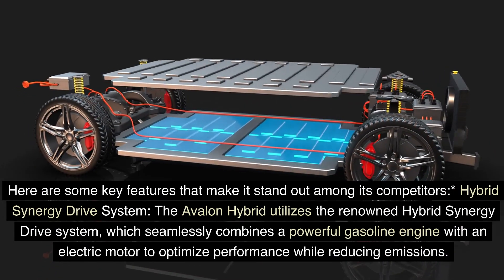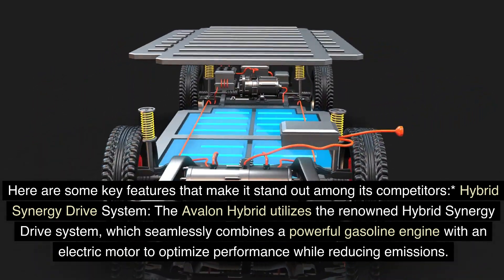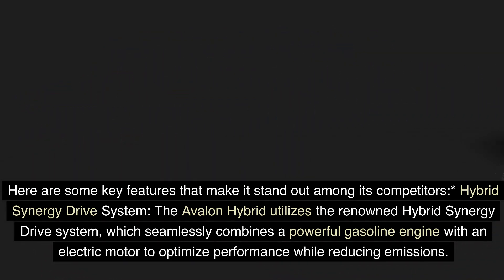The Avalon Hybrid utilizes the renowned Hybrid Synergy Drive System, which seamlessly combines a powerful gasoline engine with an electric motor to optimize performance while reducing emissions.